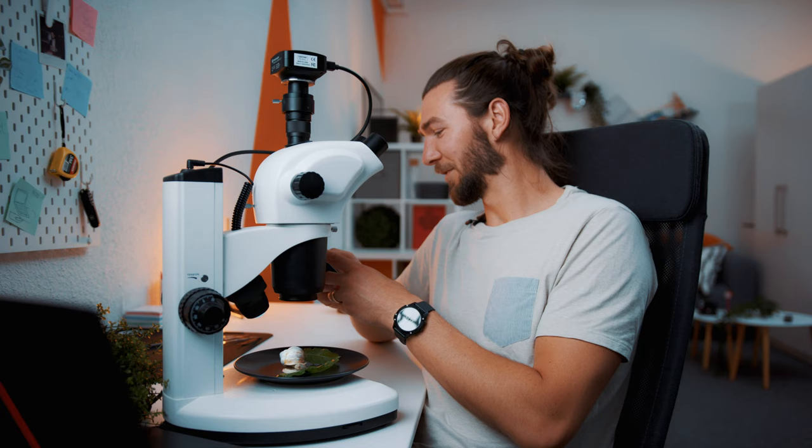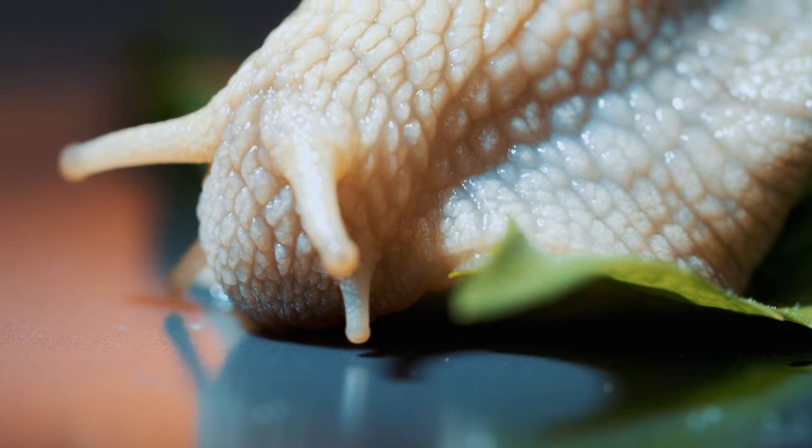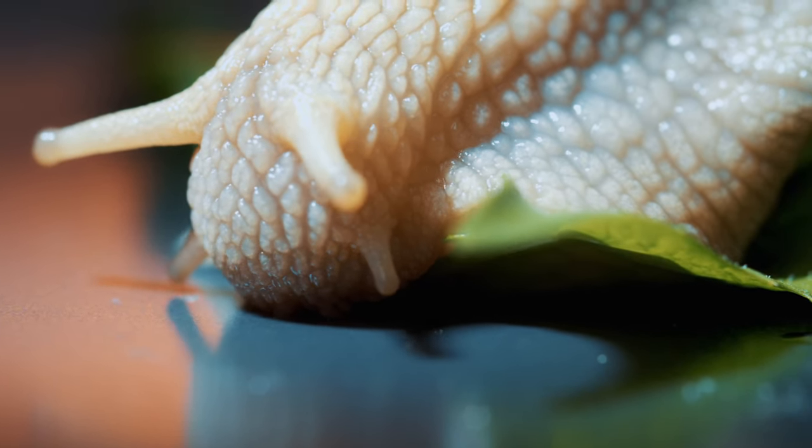It's a Roman snail — edible snail, or escargot! Welcome to Small Turns Big. Today we got a big surprise: we got a big snail here. The English name would be Roman snail; it's called an escargot in French.